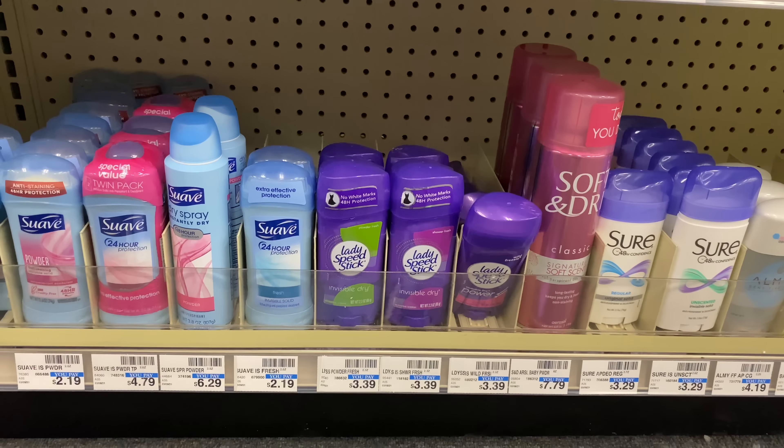Alright guys, I know this looks crazy but let me show you my first transaction: the spend $30 get $10, the Speed Stick, the CoverGirl, and the U by Kotex together. My out-of-pocket after CRTs and coupons should be $15.36. I'm going to roll $15 in ECBs and pay $0.36 plus tax out of pocket, but I'll be getting back $20 in ECBs — making this a huge money maker.